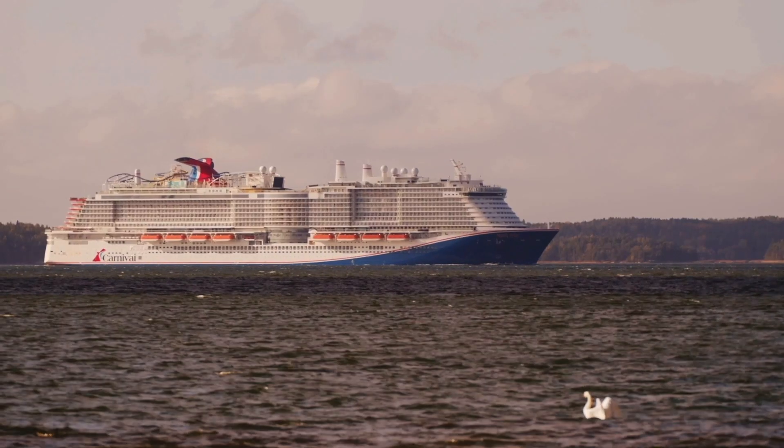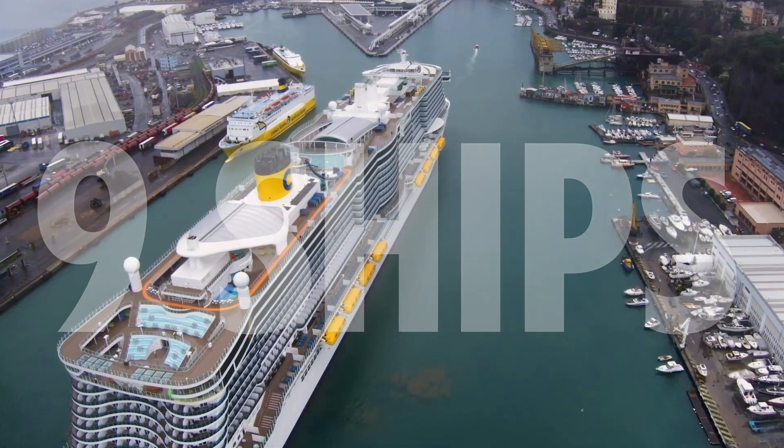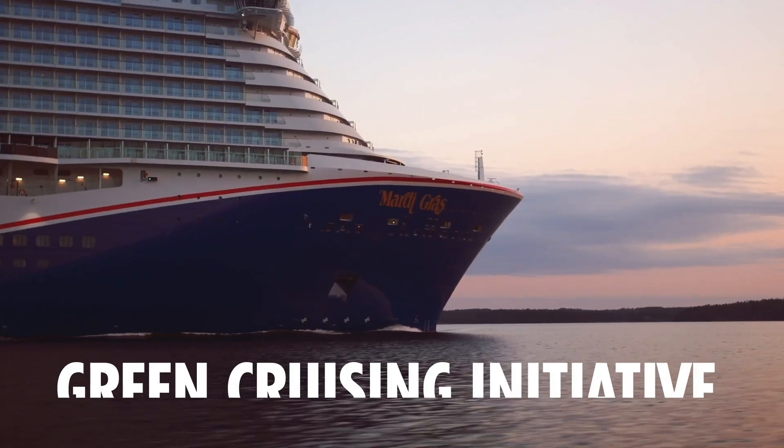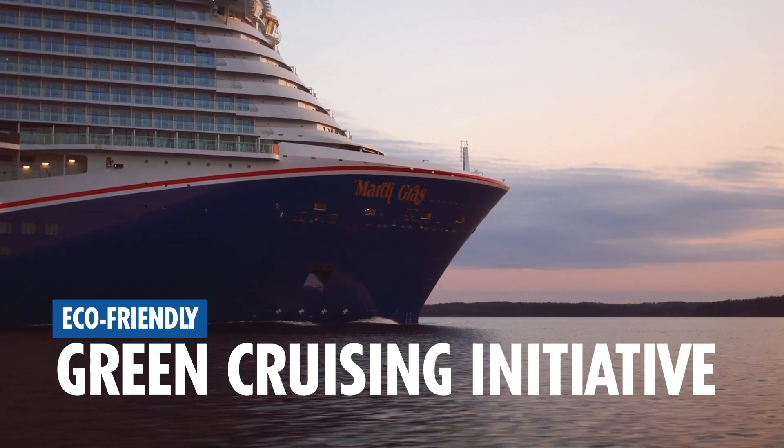All told, Carnival Corporation will be adding nine of these Excel-class ships to its fleet across North America and Europe as part of our eco-friendly green cruising initiative.